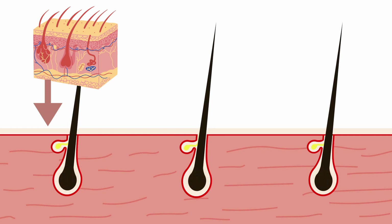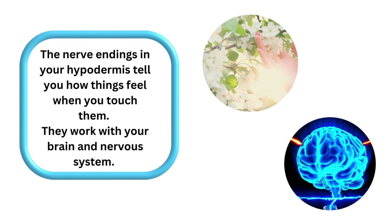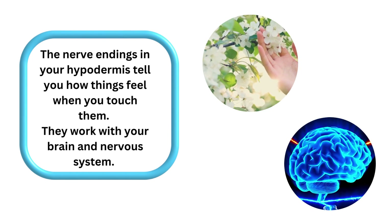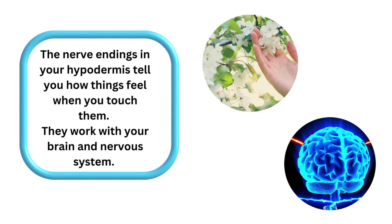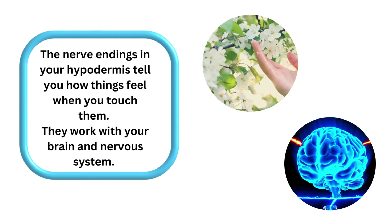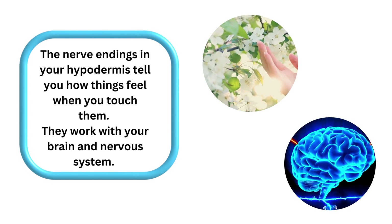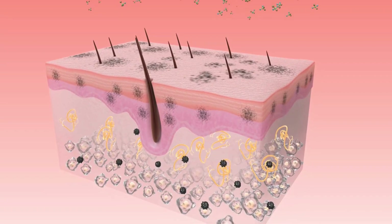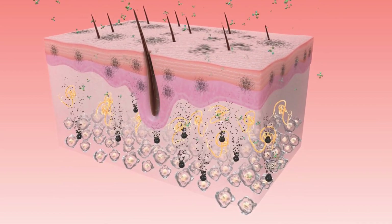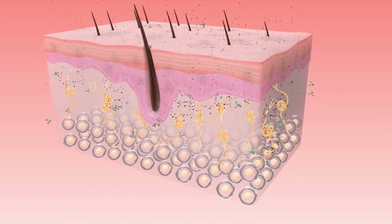Hair growth also happens in this layer of our skin. The nerve endings in your hypodermis tell you how things feel when you touch them. They work with your brain and nervous system so that your brain gets the message about what you are touching.